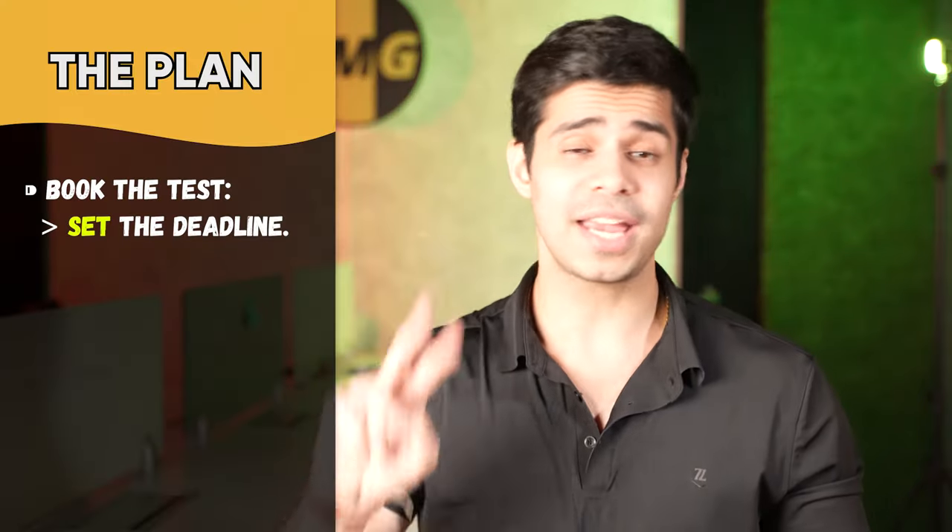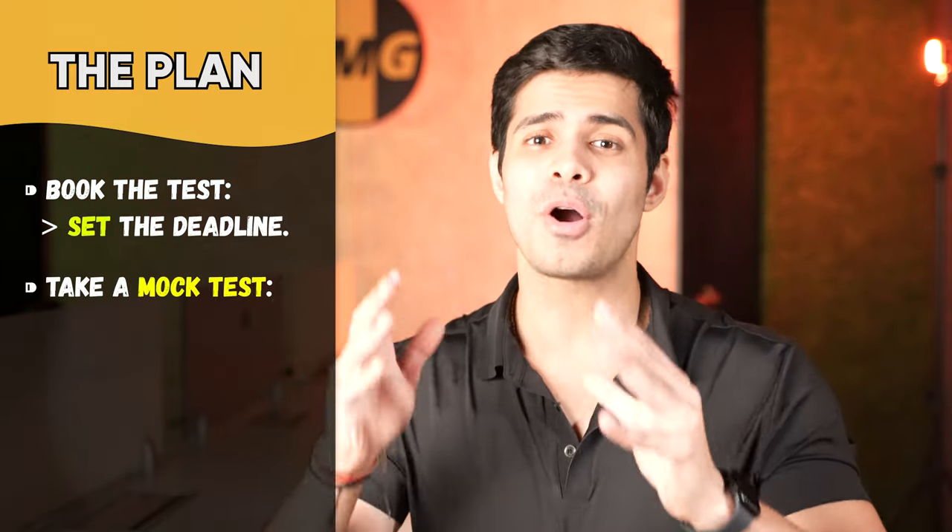Maybe today you're feeling not so well and you don't really want to study, but if you know that the test is in one month, you're going to study. That's why. The second most important thing to start with is to take a mock test.